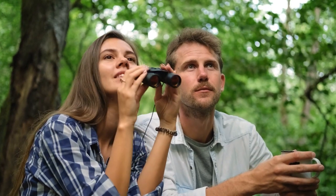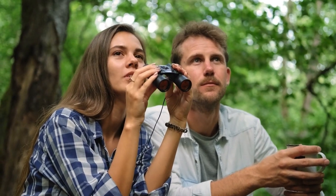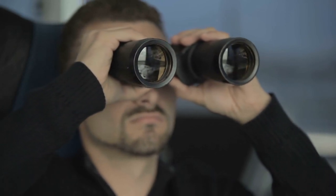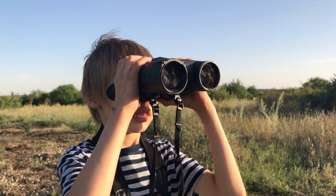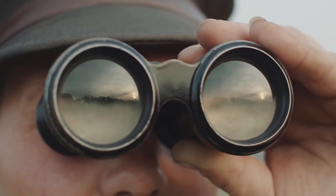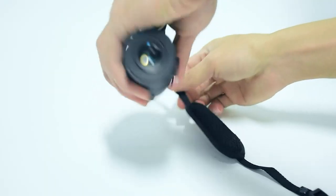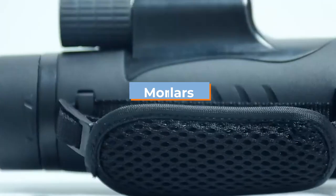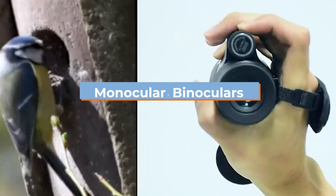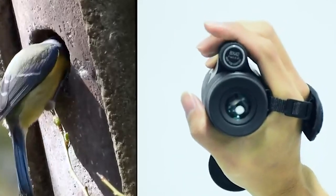A pair of binoculars and a monocular have clear advantages over each other. A monocular has a single viewing tube, whereas binoculars have two. However, are two lenses always preferable to one? The short answer is no. In many situations, a monocular would be preferable to a pair of binoculars. However, monoculars frequently go unnoticed in the world of optics. This video will cover the main distinctions between a monocular and a pair of binoculars.